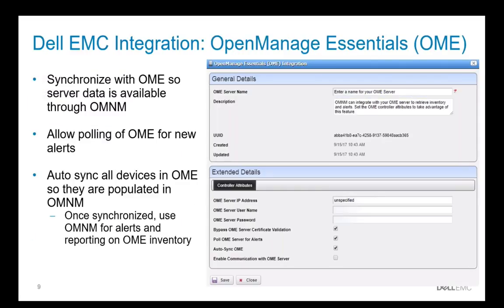We've also integrated OMNM with OpenManage Essentials, Dell EMC's Server Management Console. This allows you to synchronize the data from OME into OMNM, pull OME for new alerts, and create actions based on those. You can also synchronize the device inventory so you're able to generate alerts and do reporting based on OME inventory as well.